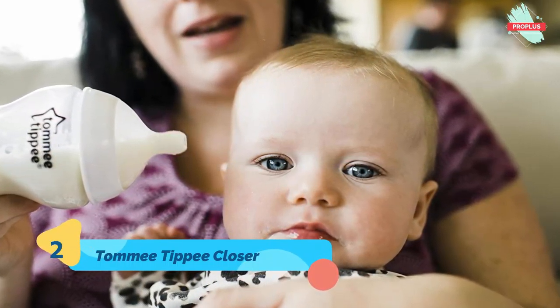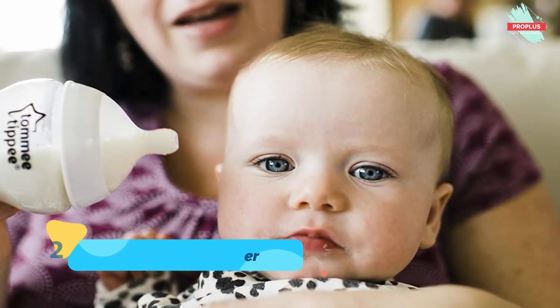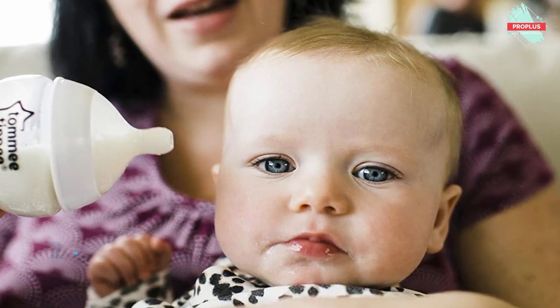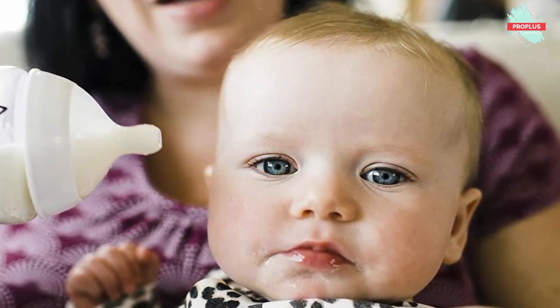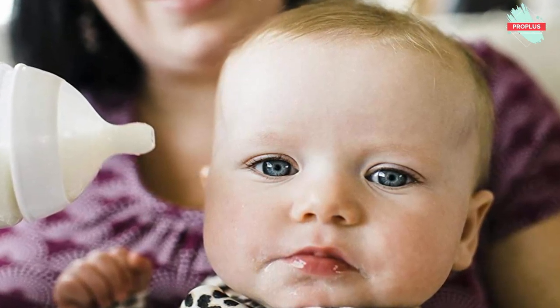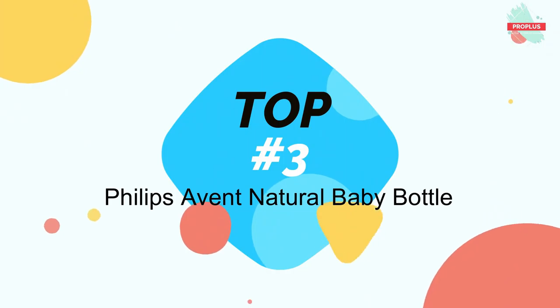The Tommee Tippee Closer to Nature bottle has all the revolutionary features you have come to expect. Our Closer to Nature feeding bottle is inspired by what babies love most — mom — with the most breast-like nipple ever made. This bottle flexes like mom and feels like mom, because babies prefer it that way.